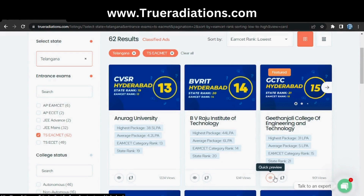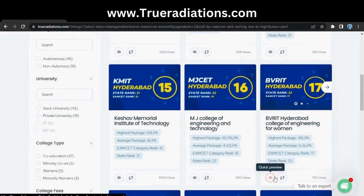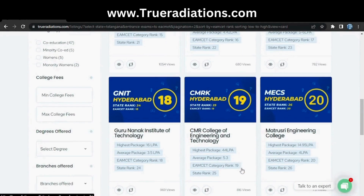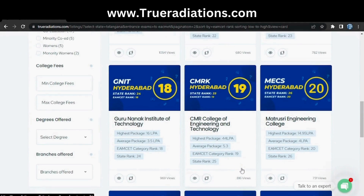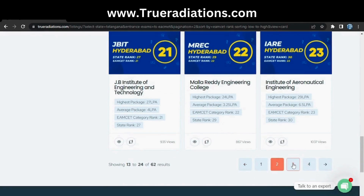On the second page: 13th is CVSR, 14th is BBRIT, and 15th is Gitanjali — this college is featured because it improved a lot recently, jumping from around rank 22-23 to now 15th. Also on 15th is KMIT. Sixteenth is MJ, which is a minority college; 17th is BBRIT; 18th is Guru Nanak Institute; 19th is CMR; and 20th is Matrusi.